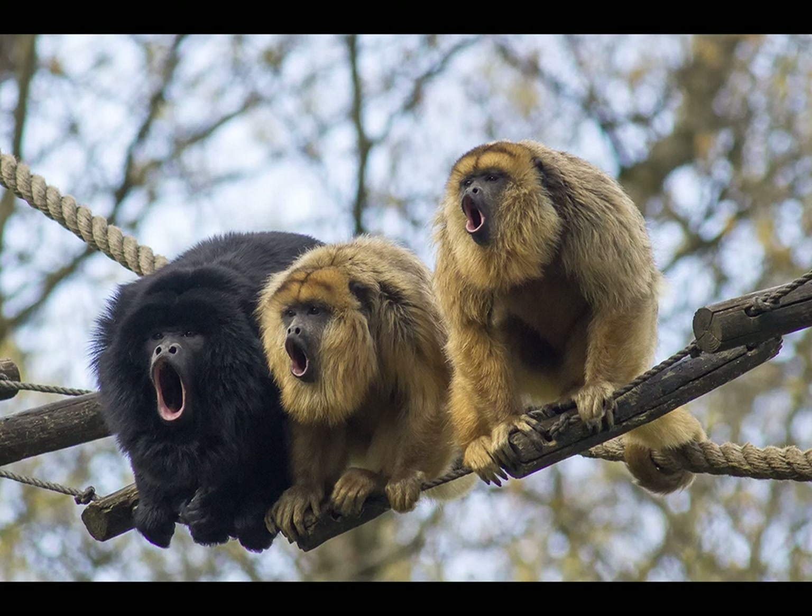Black howler monkeys live in quasi-harem groups, with a dominant male that monopolizes the females in the group. They defend a territory by roaring, which advertises where troops are so that they can decide whether to meet one another or avoid one another. Despite their smallish brains, they have a complex array of facial expressions, which are similar in arrangement to their cousins, the spider monkeys.